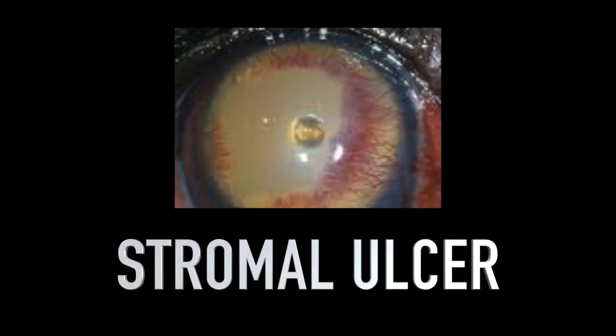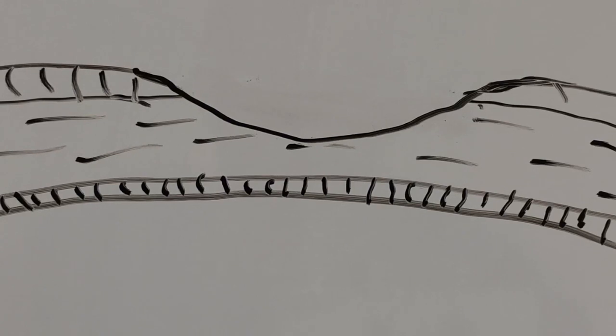Stromal ulcers, sometimes called deep ulcers, is where the erosion goes deeper into the stroma. These are very slow to heal because the body has to produce collagen to fill the hole.